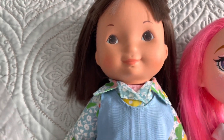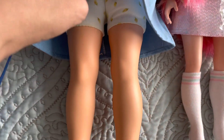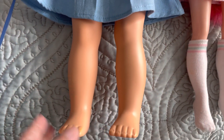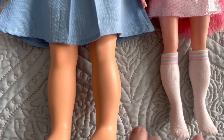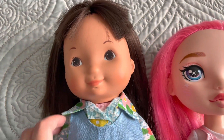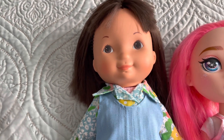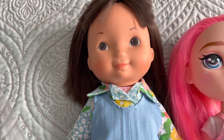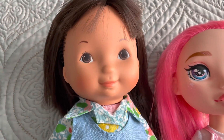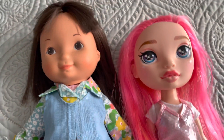Next is this doll — I think she's from Fisher Price and her name is My Friend Jenny. She was wearing this outfit, but the shirt was on top of the skirt and she had these black tights which I don't think belonged to her since they looked too short. I'm going to try to find some shoes for her online. Every time I look at her face I just smile — she just has the cutest, sweetest face. She was really really cheap too, so I'm glad I got her.